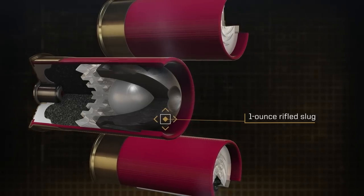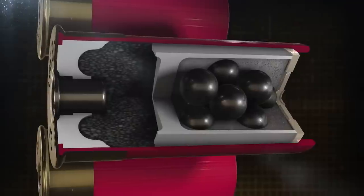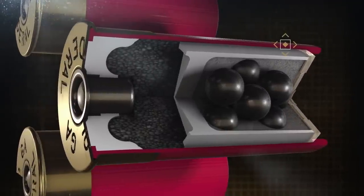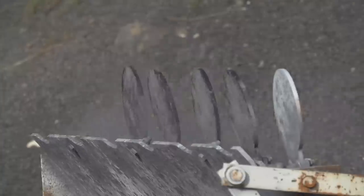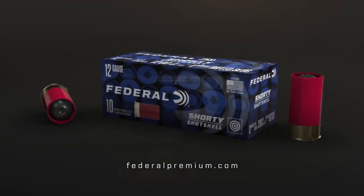These loads match whatever is on tap for your range day. And like all Federal shot shells, Shorties are built with quality plastic hulls, reliable primers, and clean, consistent propellants. Big fun, little shells.